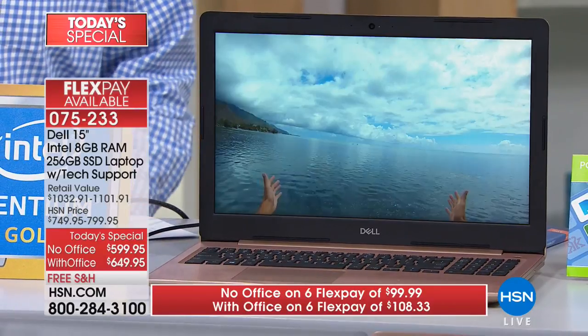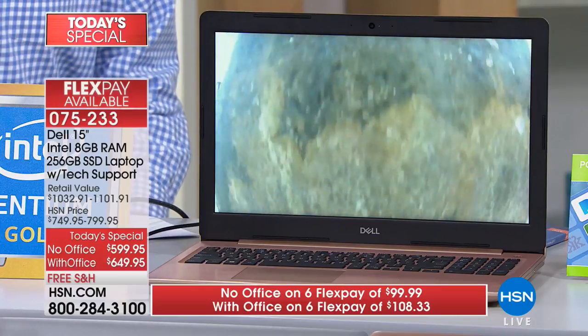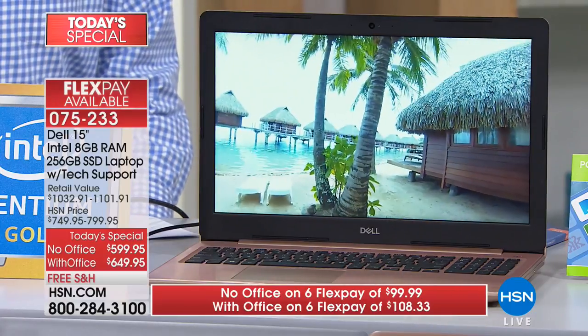It doesn't cost you anything — in fact it pays you something. It gives you $10 in your pocket right out of the gate. You can do it for $49.99 or you can do it for $54.16 — so for $4.17 more, you can get Office. Your choice of whatever color. Remember the differences we talked about from top to bottom.